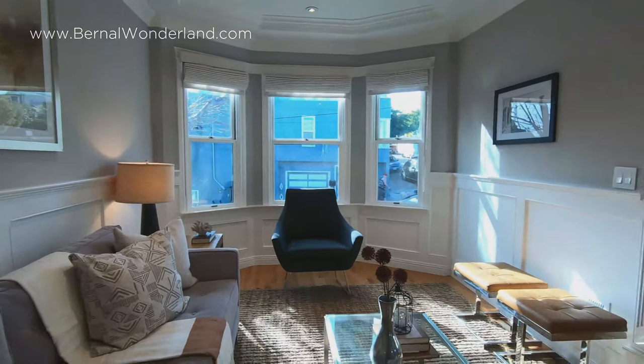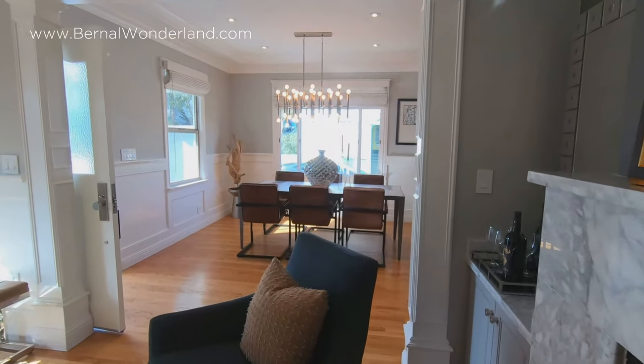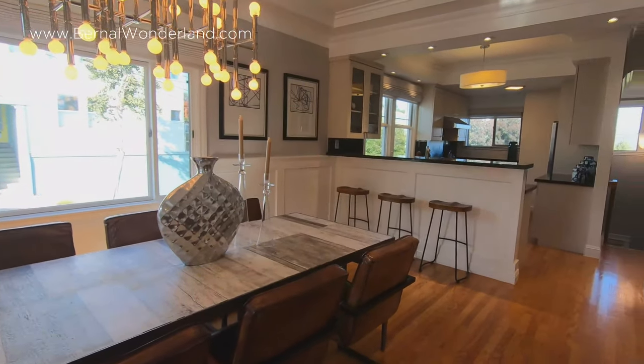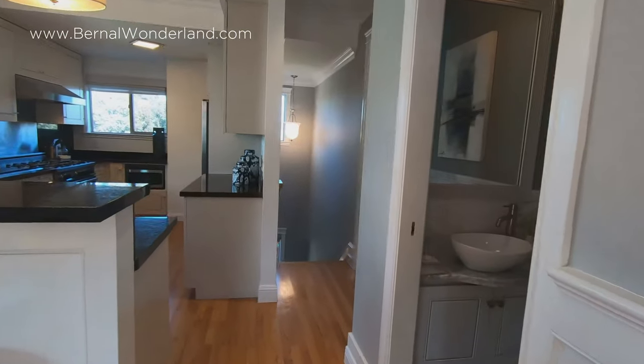High ceilings shelter a wonderful floor plan that walks a subtle line between open concept and formal living. The feel is balanced, welcoming, and livable. Quality and timeless luxury are the hallmarks of this beautifully appointed home.